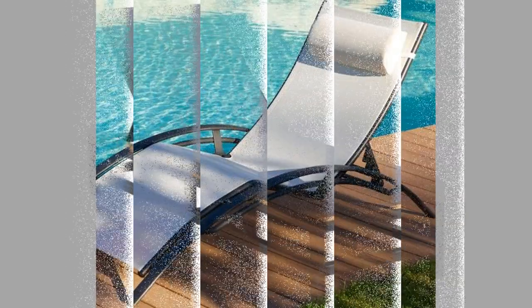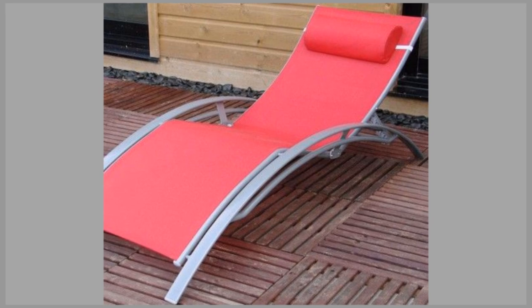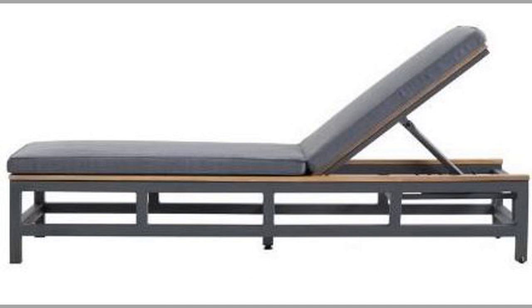Hello there, welcome to our channel. Today we have brought to you outdoor chaise lounge or sun lounger design ideas for your inspiration. You can use these ideas to try to make your own pieces at home. Watch the video until the end to never miss a thing. You can even turn these ideas into a lucrative small-scale manufacturing business with a small initial investment on basic tools and materials.